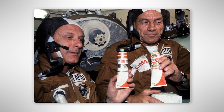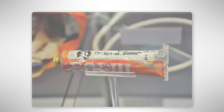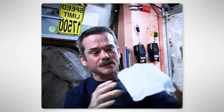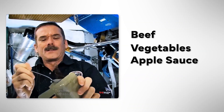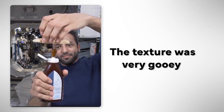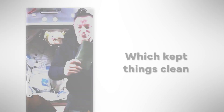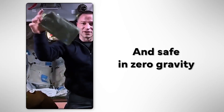Tube food. In the very first space missions, astronauts ate their food from metal tubes, similar to toothpaste containers. They would press out mashed meals like beef, vegetables, or applesauce straight into their mouths. The texture was very gooey and astronauts disliked it, but it worked well because nothing could float away in space, which kept things clean and safe in zero gravity.